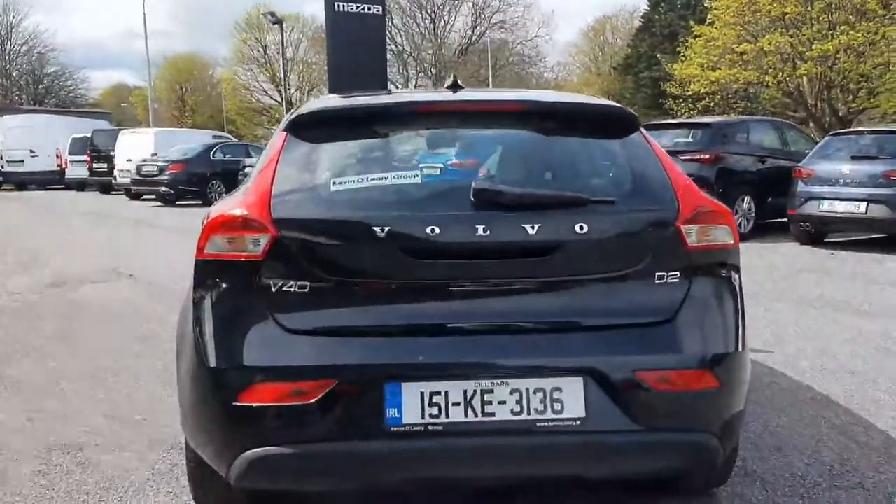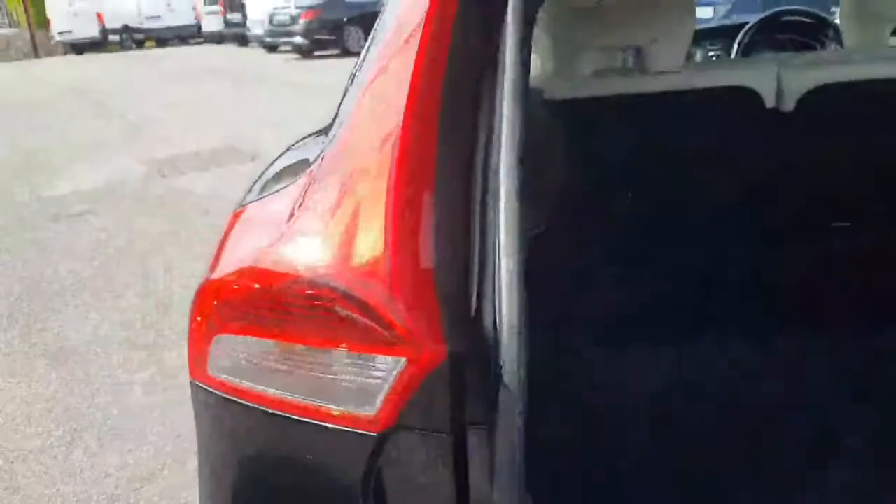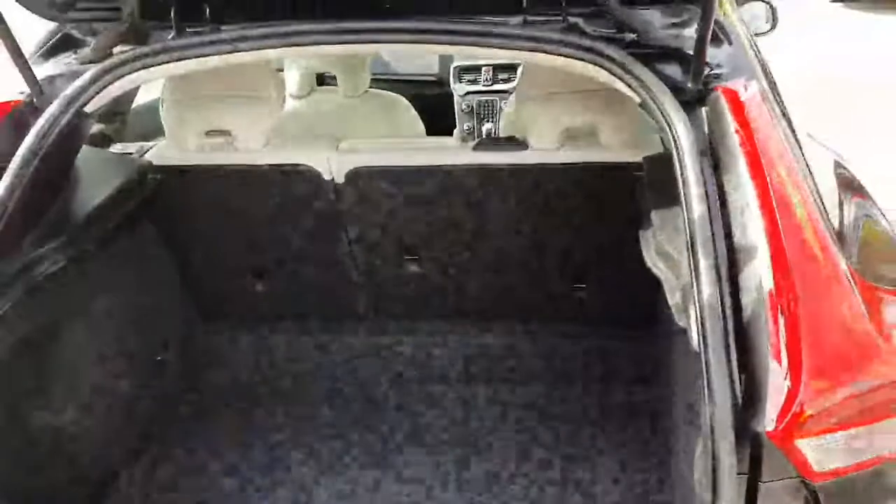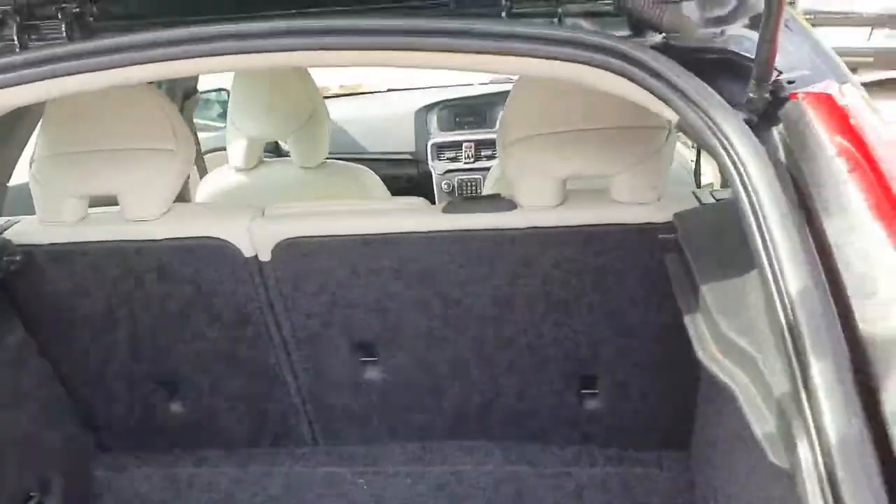That's the view from behind. Just popping open the boot there as well — lovely hatchback style V40. It's a nice easy access in and out the back of that.